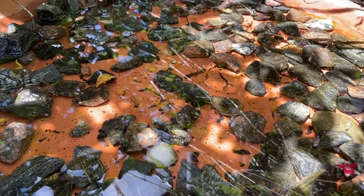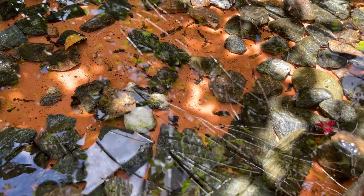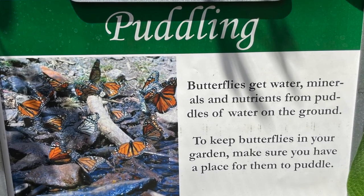You also want to make sure there is some water nearby for the butterflies. It's a behavior called puddling, where they'll find wet mud or wet rocks, land on them, and pull nutrients out of that wet soil. So you want to have some space in your butterfly garden to allow them to do that.